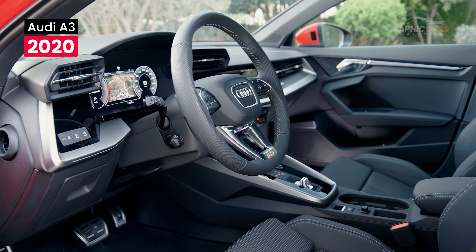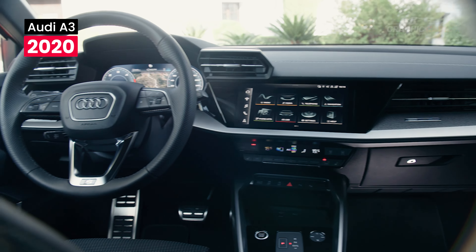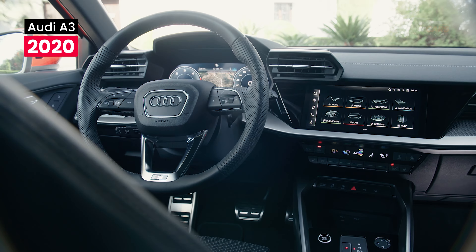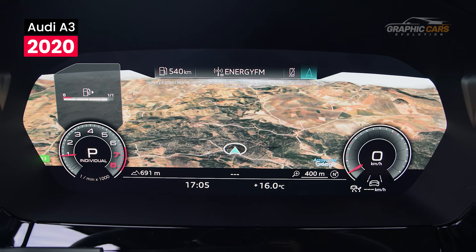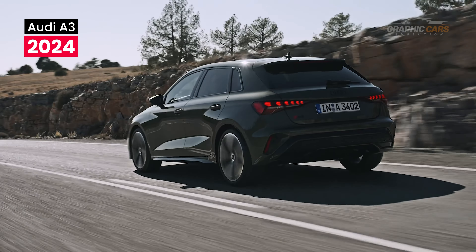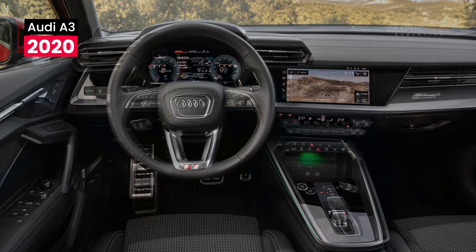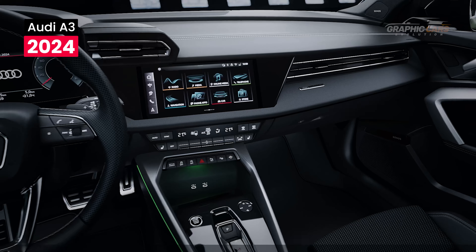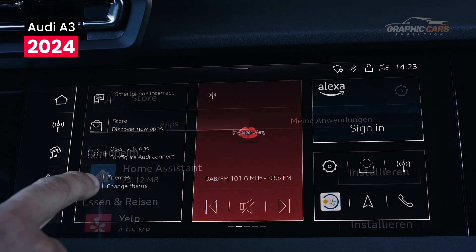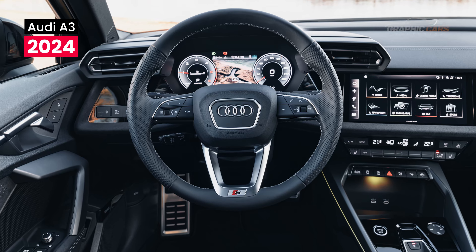The 2020 model of the A3 came with a sporty look, with decorative aluminum or carbon inserts. The dash came with a standard 10.1-inch touchscreen integrated into the center of the instrument panel, which is also digital. Compared to the 2020 model, the new Audi A3 2024 comes with several novelties, such as the addition of more chrome elements and more ambient lights. All A3 models come with a 10.1-inch touchscreen and Audi's virtual cockpit instruments.